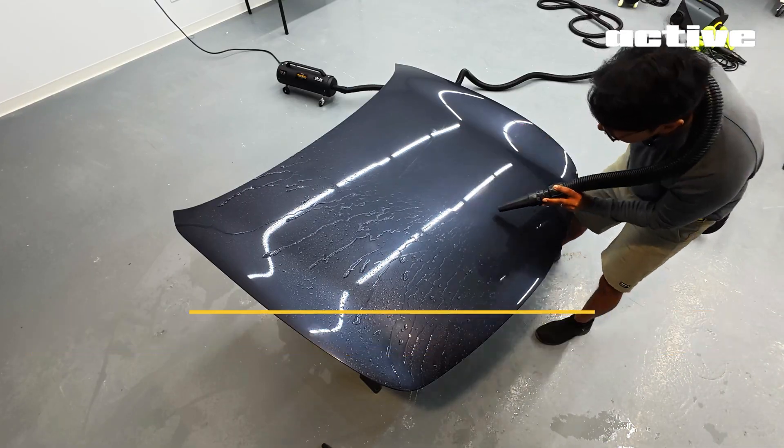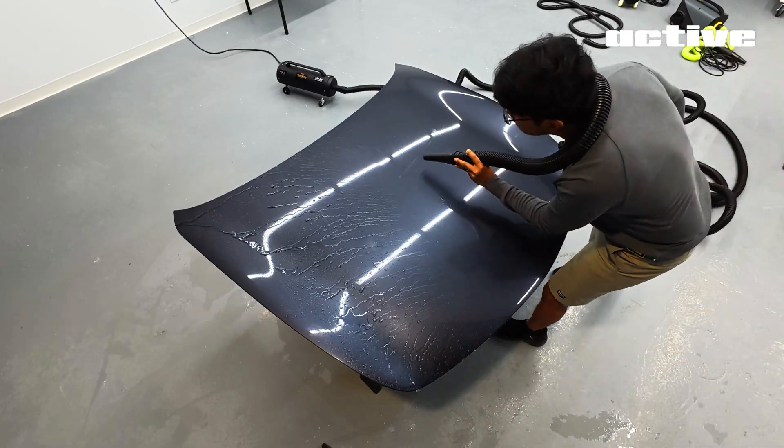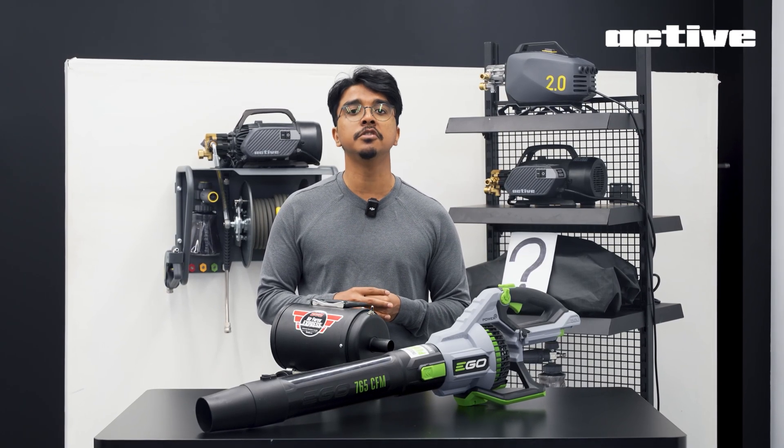Will we end up building one? Who knows? But the journey will be fun. And maybe, just maybe, we create something you truly need.